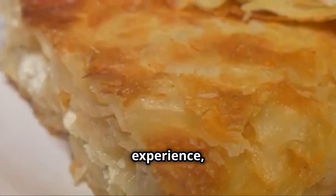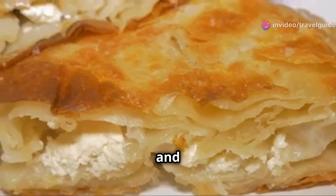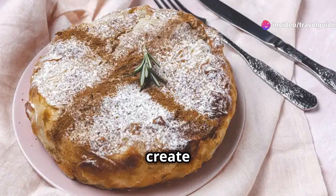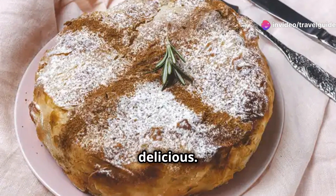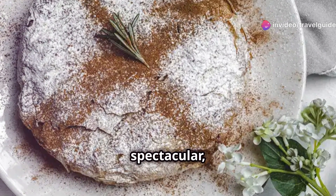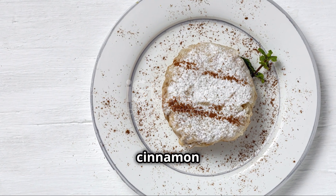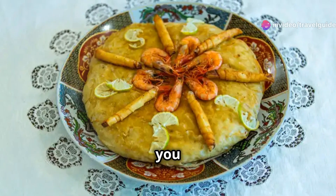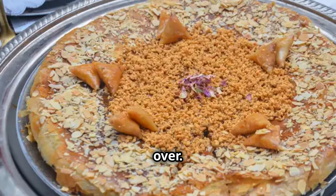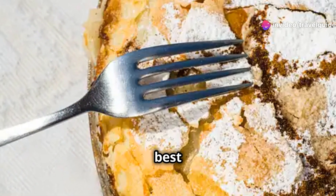Each bite is a new experience, with layers of flavour unfolding in your mouth. And the presentation? It's an art form. The pastilla is carefully dusted with powdered sugar and cinnamon, creating a beautiful contrast of colours and textures. The golden brown pastry, the white powdered sugar and the dark cinnamon come together to create a dish that is as visually stunning as it is delicious. The final presentation is nothing short of spectacular, with the delicate layers of pastry, the rich filling and the beautiful dusting of sugar and cinnamon making this dish a true showstopper. Trust me, this is one dish that will have you coming back for more. Whether you're a fan of sweet or savoury dishes, the pastilla has something to offer everyone — a true culinary masterpiece that showcases the best of Moroccan cuisine.